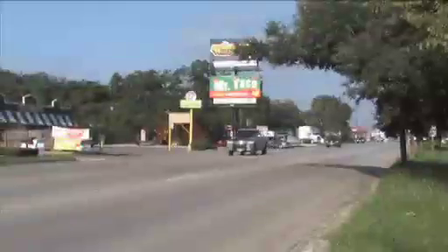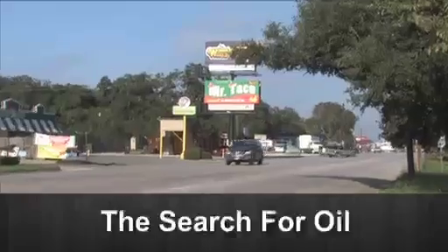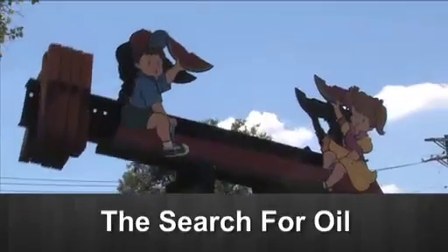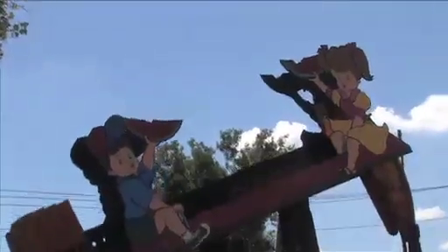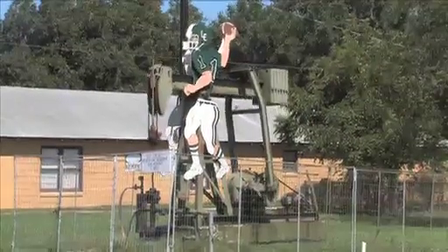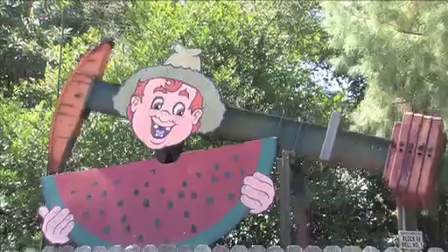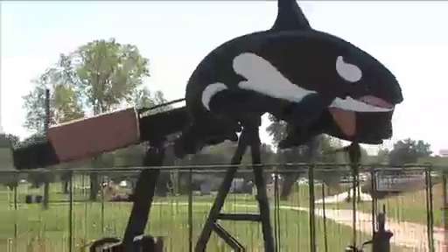Traveling around the country, World Energy is searching for natural resources. Today we're looking for oil. Welcome to World Energy Television. Today we're in Luling, Texas, visiting with George Stapleton and his crew as they bring an old well back to life.